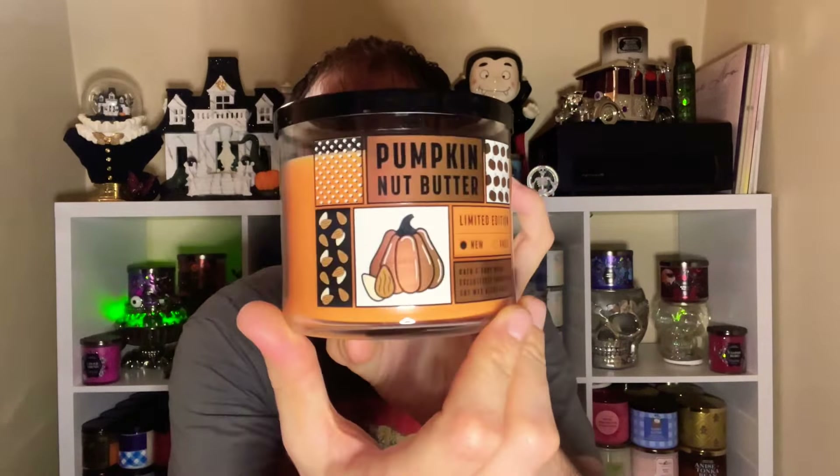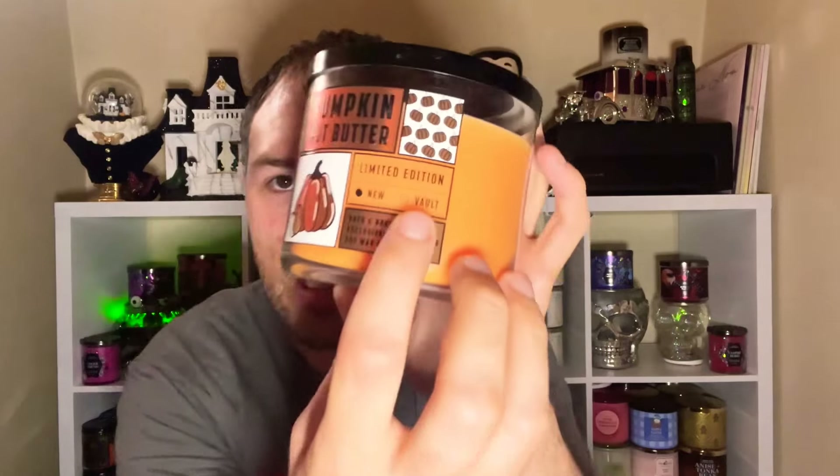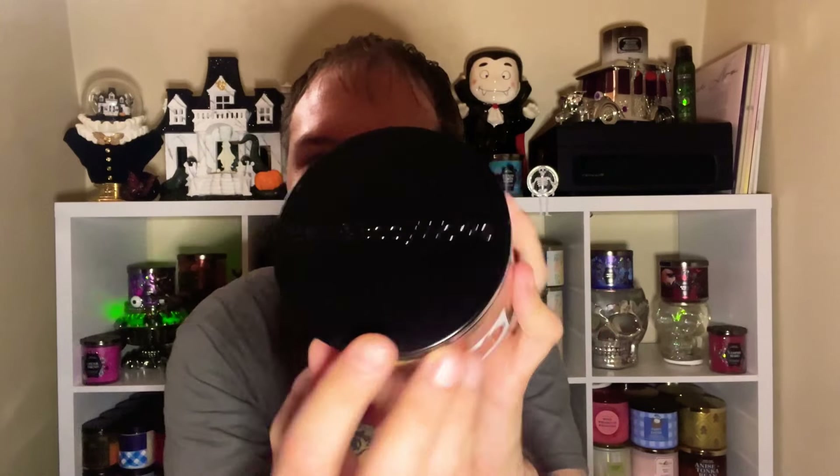First candle is Pumpkin Nut Butter — it's not broken, just a little dusty. I really love the packaging; it's kind of clip-arty with dots, peanuts or almonds, and a pumpkin. It says 'Limited Edition New' and 'Vault,' and is a Bath & Body Works exclusive soy wax blend candle. I love the black lid.